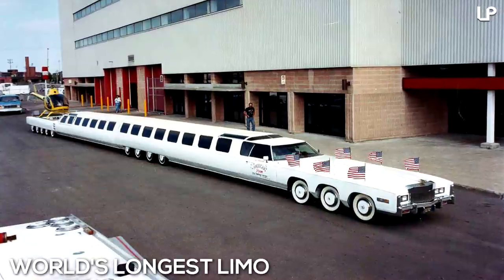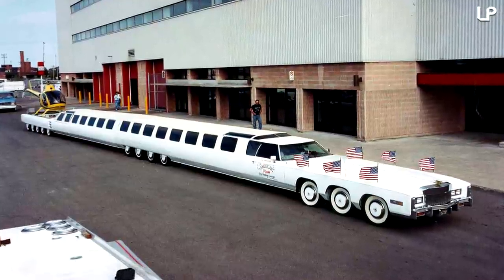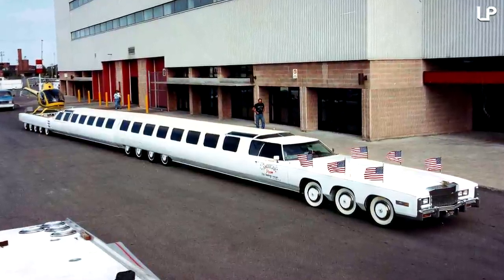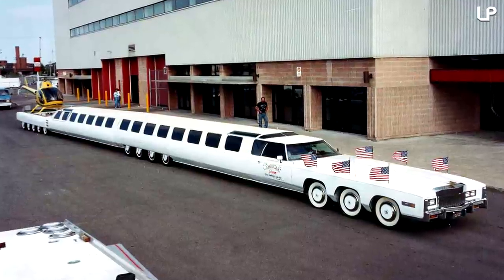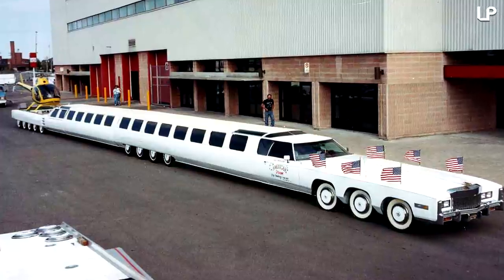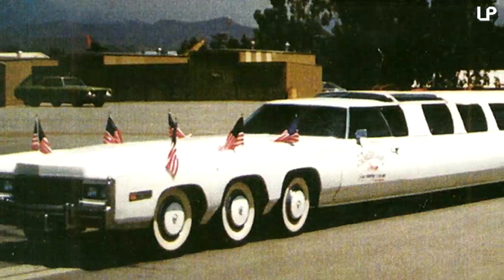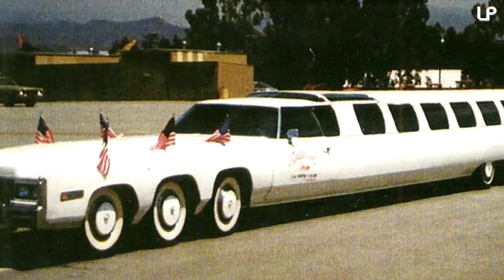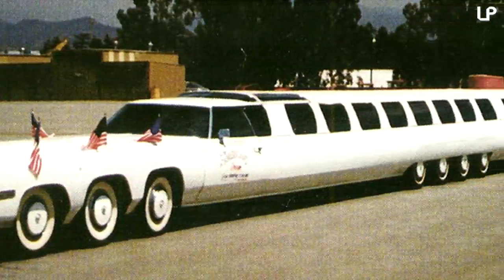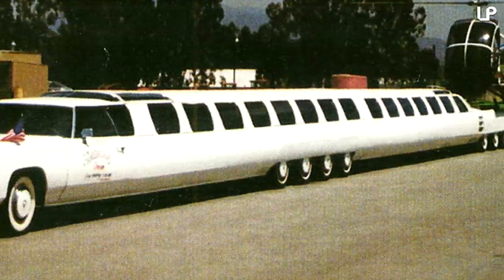Number 1 – World's Longest Limo. Doing what limos do best, this entry serves up a sizeable chunk of what we all know lengthy cars are for. Humbly named the American Dream, it measures almost 31 meters or 100 feet – around four times the length of your average limo. Fantastically built by cult car customizer Jay Orberg, who is also responsible for creations like Knight Rider's KITT and the Back to the Future DeLorean, it includes 26 wheels.